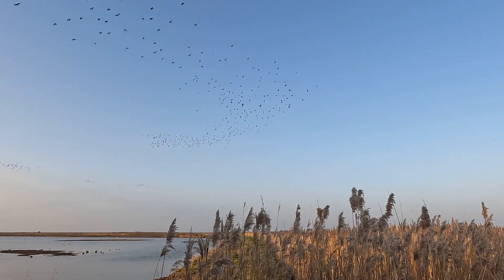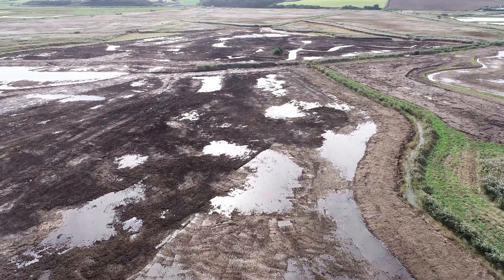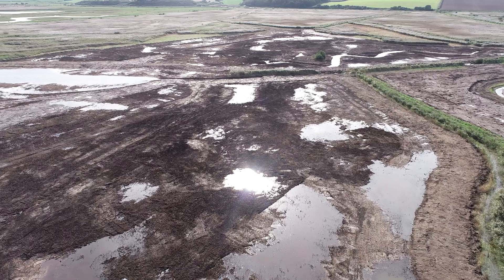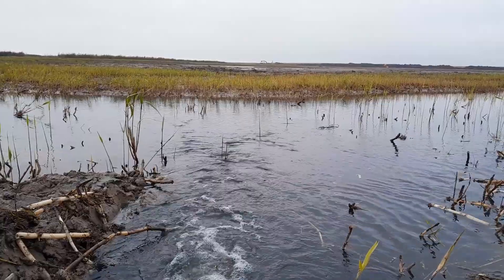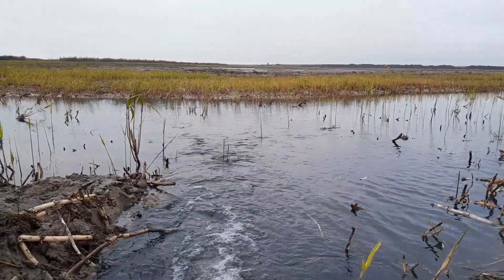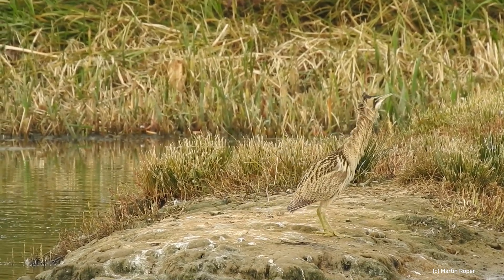With the reed bed restoration, we've actually scraped off a hundred millimetres of humus litter — basically build-up over the years — so we're making the reed bed wetter, and we've put in a lot more pools and scrapes. We'll be able to move fish and invertebrates through the system as well, which is a great food source for things like the bittern, so hopefully we'll see some bitterns returning in the next few years.